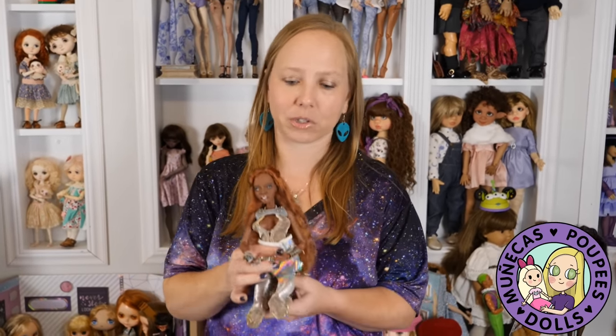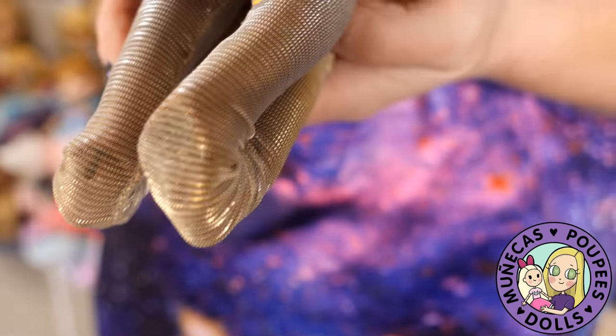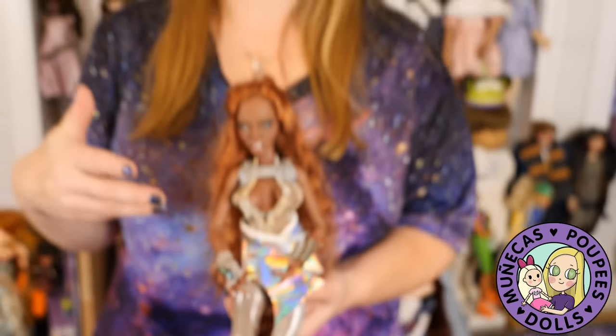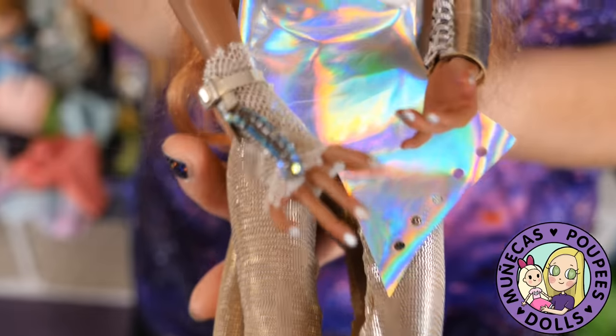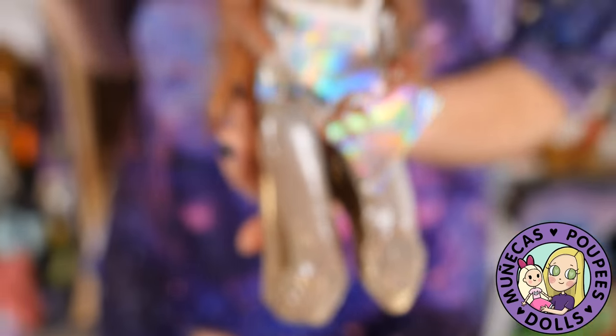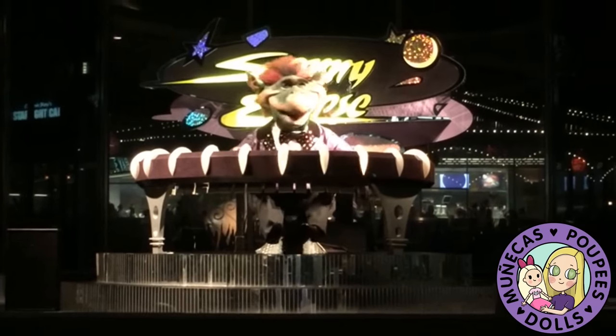If I had unlimited funds and space, I would without a doubt have a Tomorrowland themed room. Dolls like Ife and my incoming dolls from Tamakin Space would definitely rule that room. I'd have awesome dioramas, lots of neon, starry skies, black light effects — because it's a theme I just love. One of my favorite places on earth is Tomorrowland at Walt Disney World at night. It evokes these emotions in me, and it would be really cool to recreate a little slice of that in my doll room.